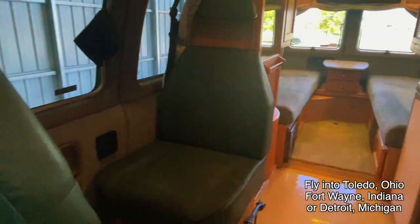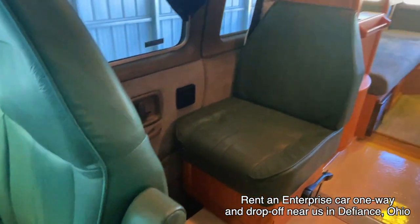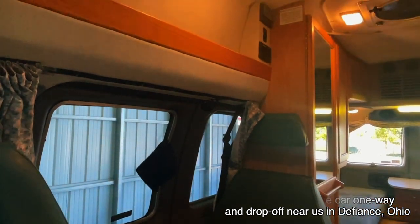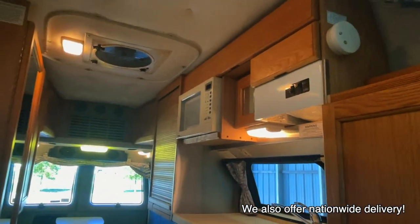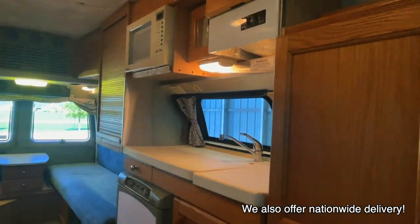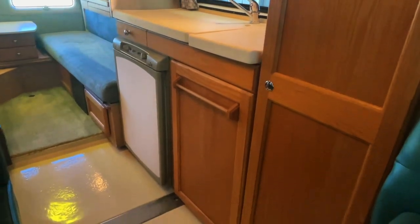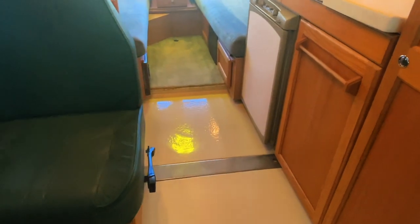Here at Kuhn Truck and RV, we are proud to be a second-generation family-owned and operated business. All of these RVs go through the same inspection process before they hit the web. We will go through a full demo with you at the time of sale and answer any questions you may have. If you're wondering about the differences between the Roadtrek 190 Popular and 190 Versatile, we do have a video comparing those two — we'll drop a link in the video description so you can check that out.